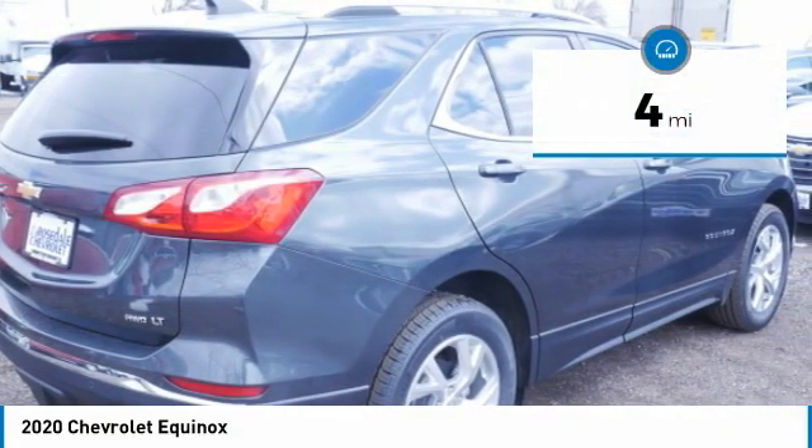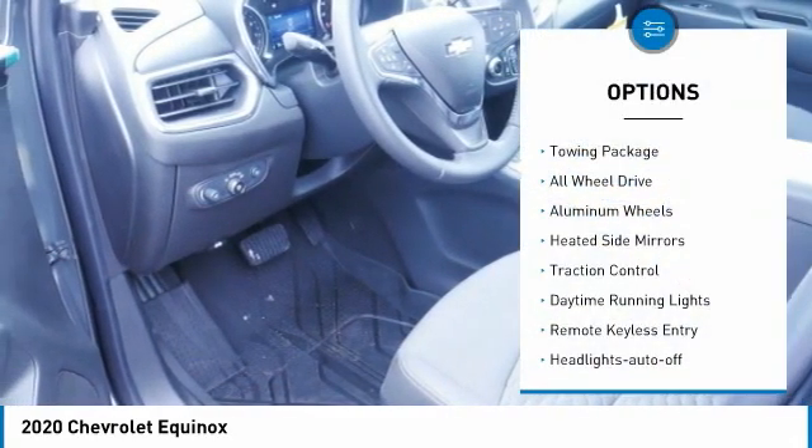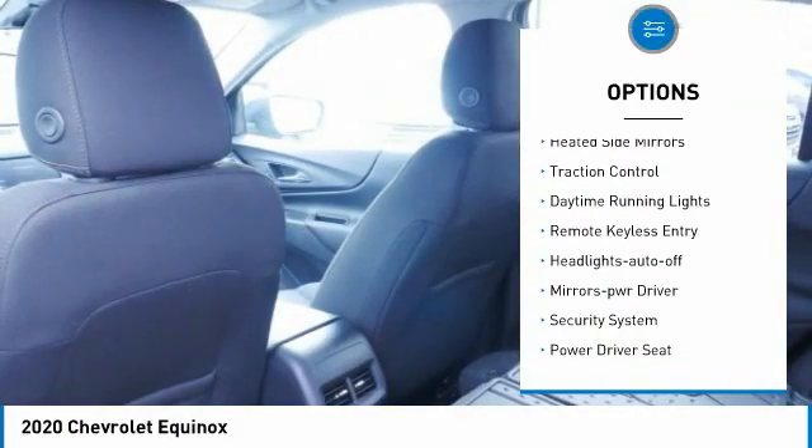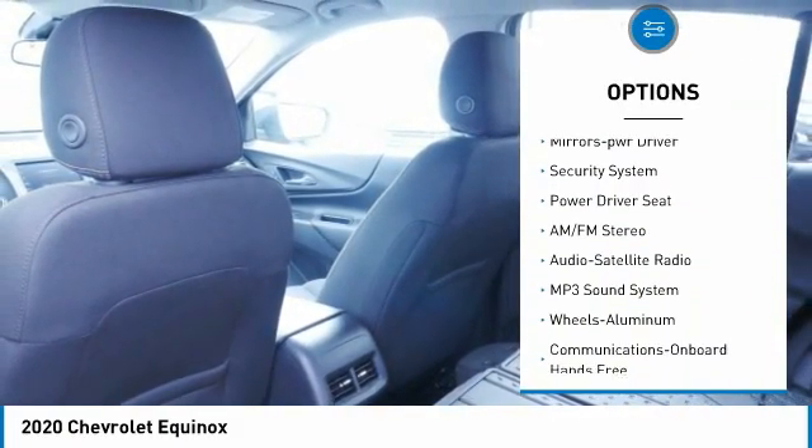This vehicle has less than 100 miles. Here are some of this vehicle's great options: towing package, all-wheel drive, aluminum wheels, heated side mirrors, traction control.